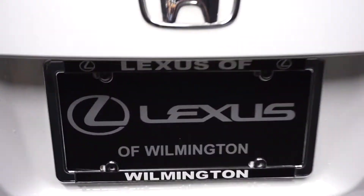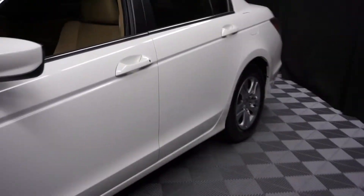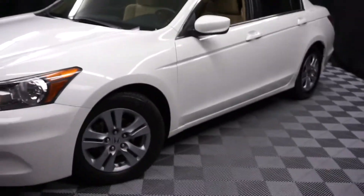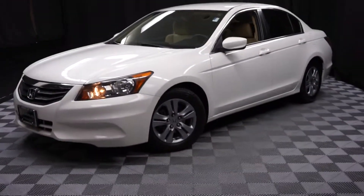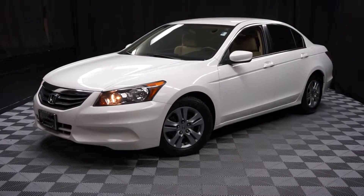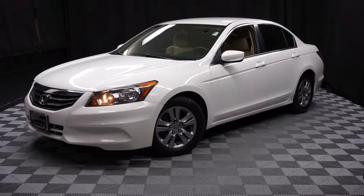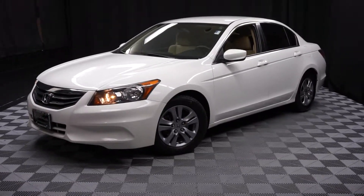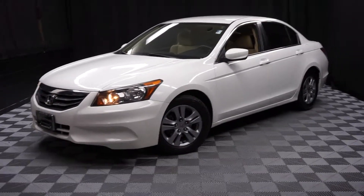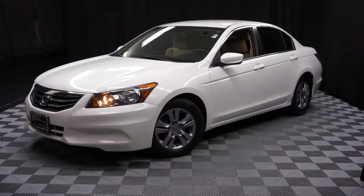It's right here at Lexus of Wilmington. If you're looking for more information on this 2012 Honda Accord or any of the other almost 100 vehicles in our pre-owned inventory in our 90,000 square foot pre-owned showroom — when you come here to Lexus of Wilmington, you do your car shopping indoors to avoid the elements of the weather. Stay warm, stay cool, stay dry when you car shop inside at Lexus of Wilmington. Go to LexusofWilmington.com for more information.